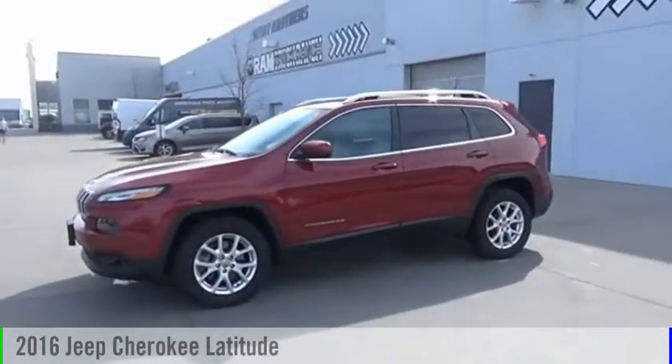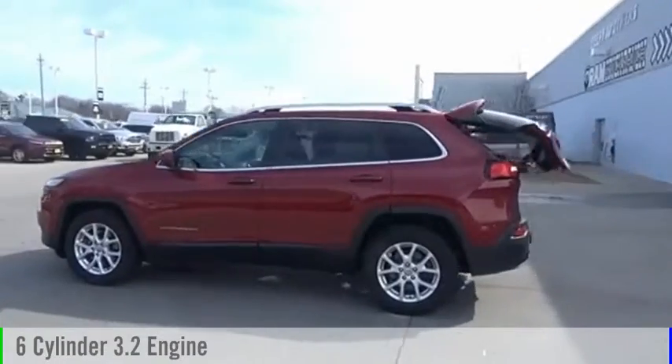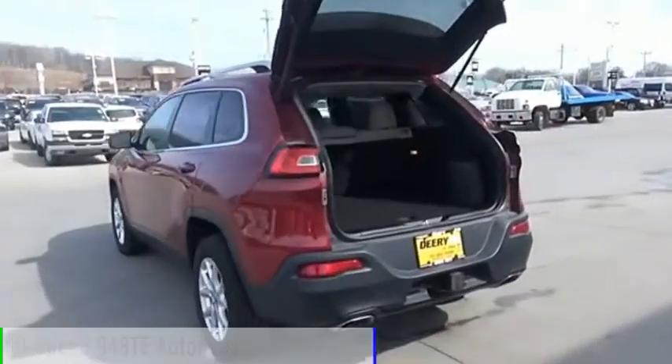2016 Cherokee. This vehicle is powered by a four-wheel drive, six-cylinder, 3.2-liter engine, and comes with a nine-speed automatic transmission.